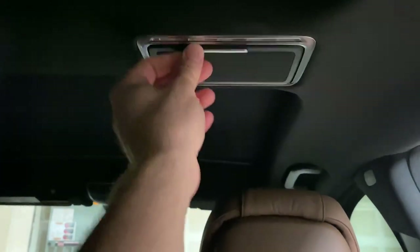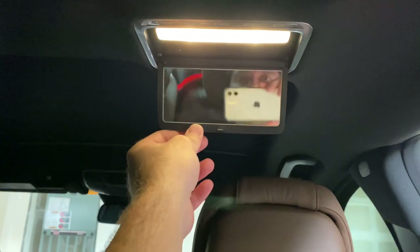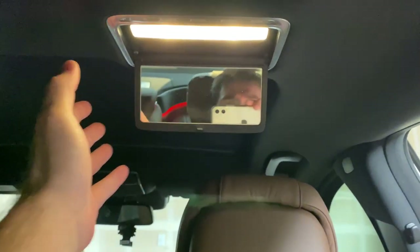Unfortunately the mirror in the back is a little too far — if you're sitting back there, it doesn't come to you and you can't detach it.